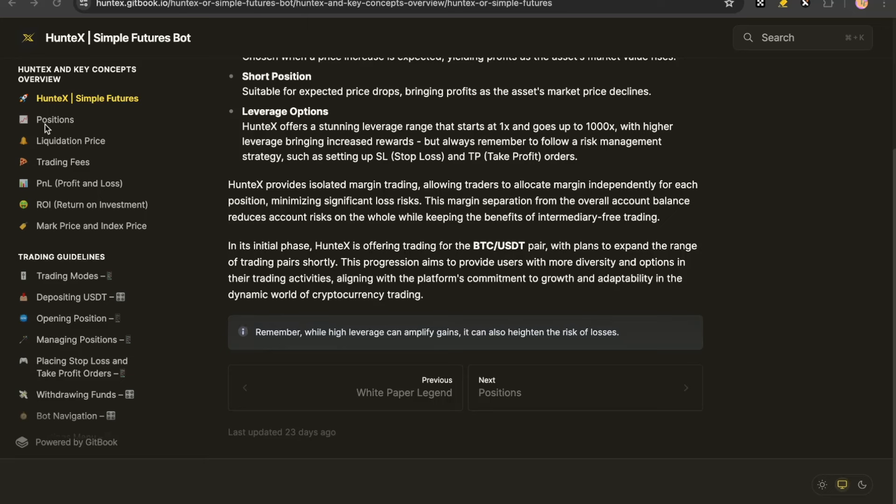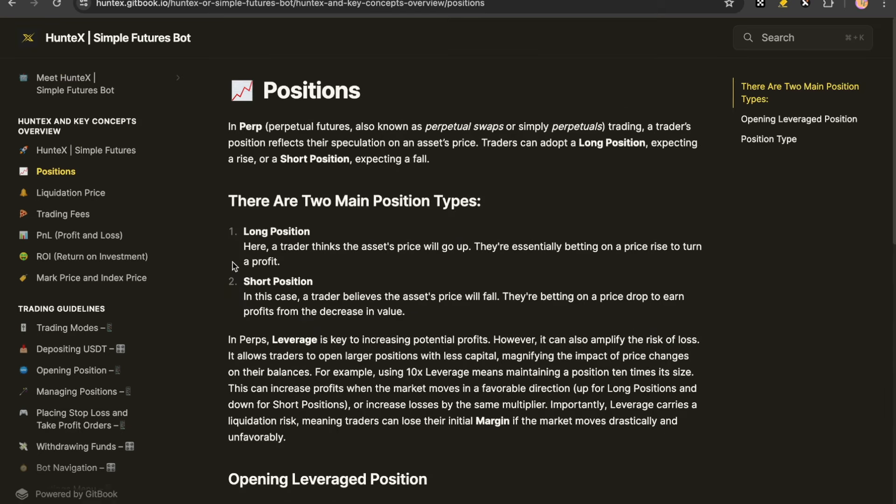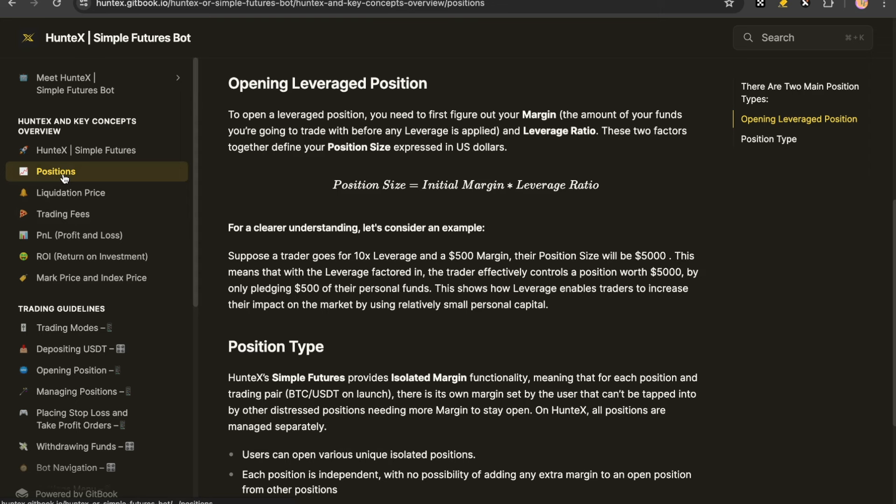This margin separation from the overall account balance reduces account risks while keeping the benefits of intermediary-free trading. We're not going to go through the whole docs — I'll leave this in the description. For opening your position, I suggest you check out the positions part. To open a leverage position, you need to first figure out your margin — the amount of funds you're going to trade with before any leverage is applied. I put $100 as my collateral, and my leverage ratio was 30x, which is quite moderate when you can go all the way to 1,000x.